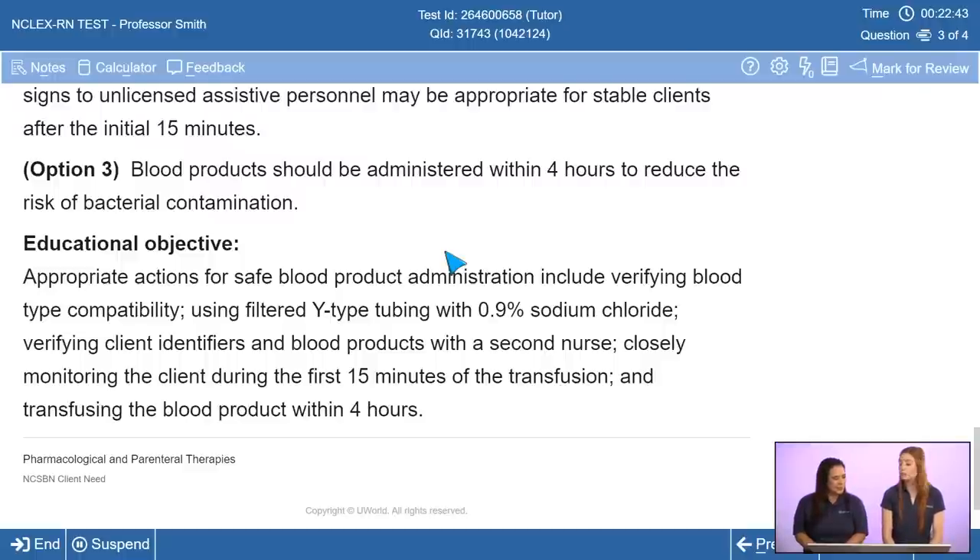A student asked: do we always warm blood when we give it? No — it doesn't have to be warmed every time. Warming is most important for rapid transfusion. Blood is refrigerated to nearly freezing to preserve it, so rapidly transfusing cold blood can cause extreme temperature shifts and shock. Some providers will also order warming for older or more vulnerable patients. For standard transfusions running over several hours, warming is not always required.